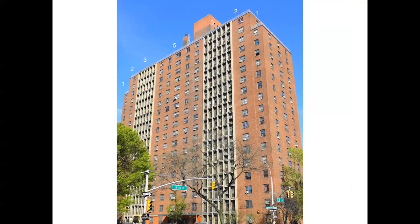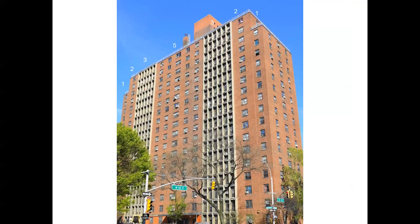My favorite topic: balance. There's axial or mirror symmetry, and then there's dynamic symmetry. For me, dynamic symmetry is much more exciting — it adds vitality and movement to design. As you probably remember from a seesaw as kids, the heavier person had to be closer to the fulcrum so it balances with the lighter person at the end. You go up and down a little, but eventually you get to be balanced. This becomes the lively part of design.